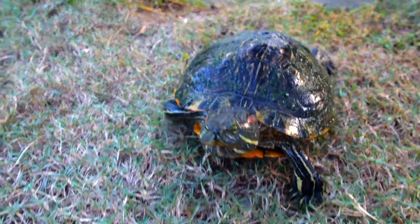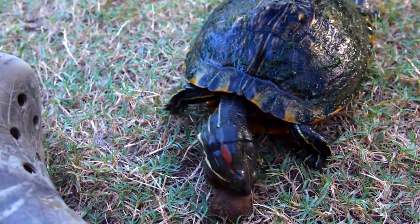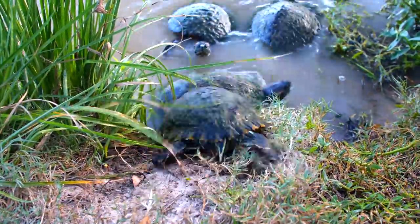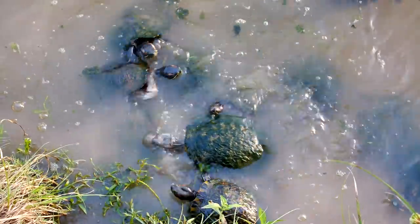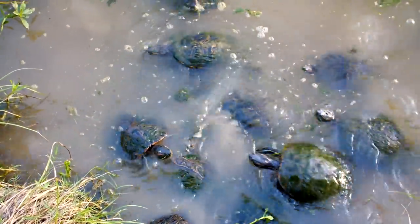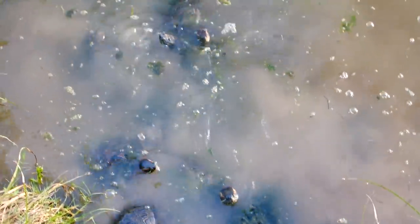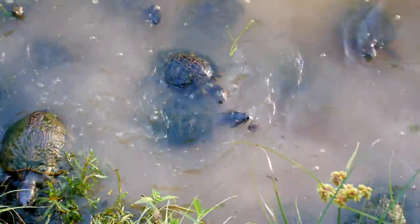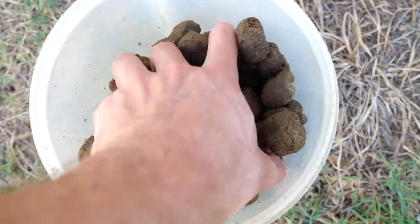There's Tiny Tim. They are going crazy over that one pellet — it's like 12 turtles trying to get it. Still got a lot of pellets left.